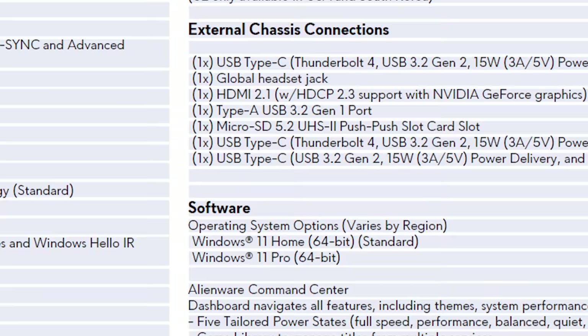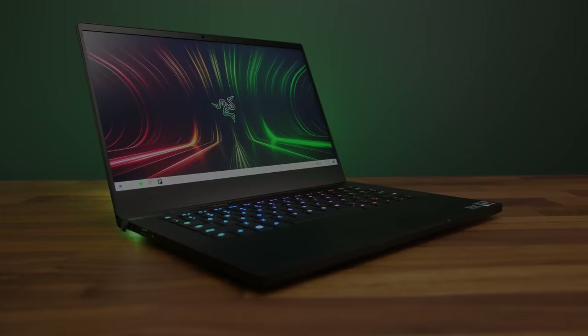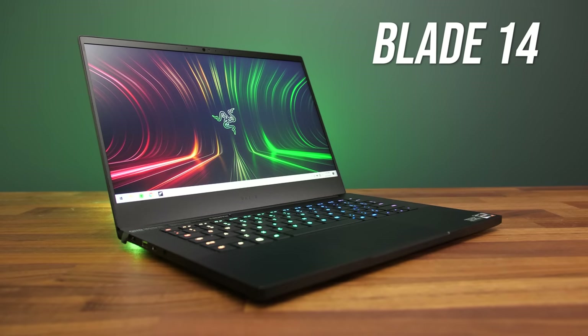LPDDR5 memory is available in 16GB or 32GB configurations. Unfortunately it's soldered to the motherboard and cannot be upgraded, but to be fair that's also the case with the Razer Blade 14, and the Blade is also limited to 16GB. There's only so much space in smaller laptops like this.